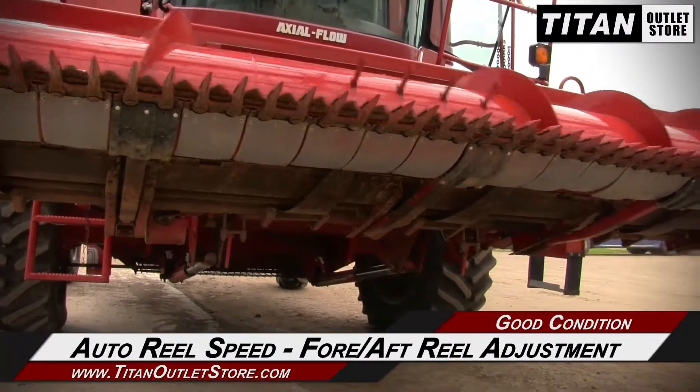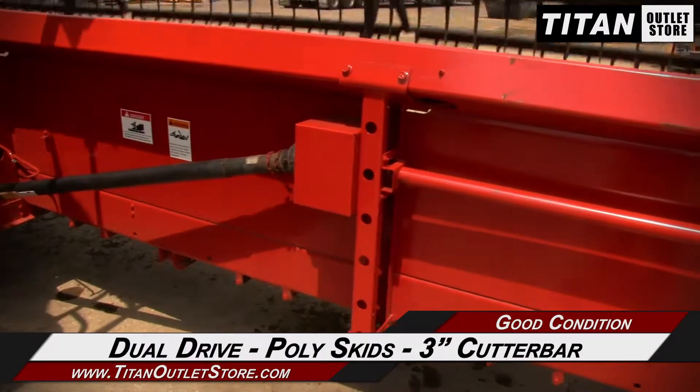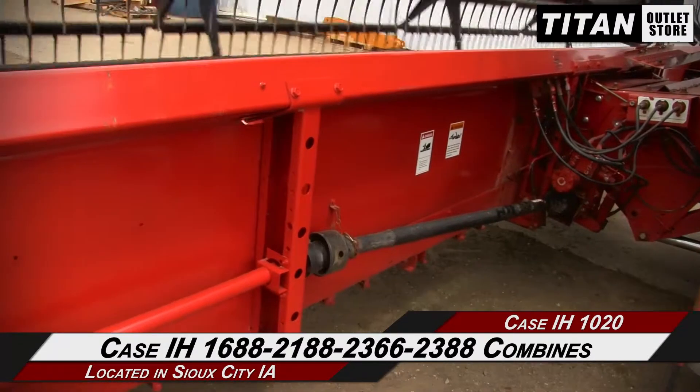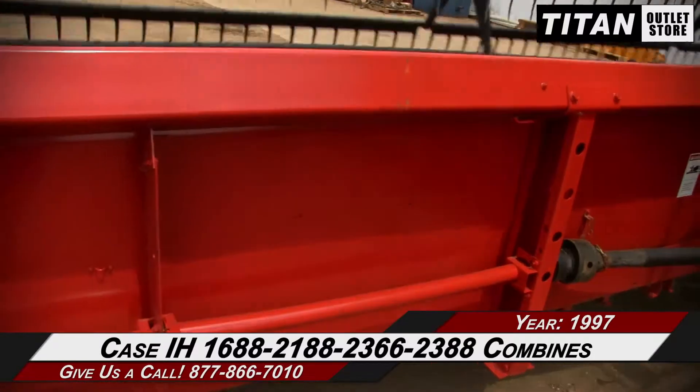Along with auto wheel speed and fore aft wheel adjustment, and dual drive, poly skids, and a 3-inch cutter bar. This 10-20 fits the Case IH 1688, 2188, 2366, and 2388 combines.